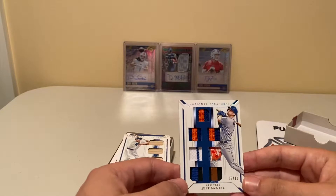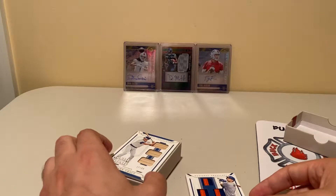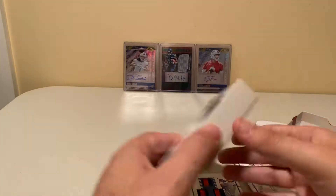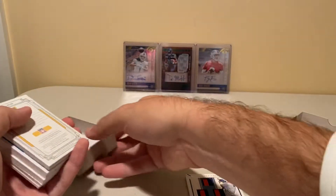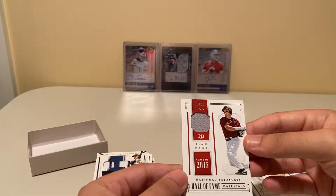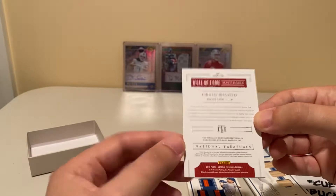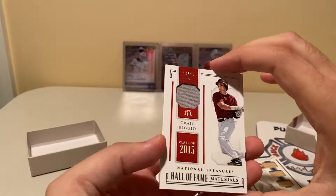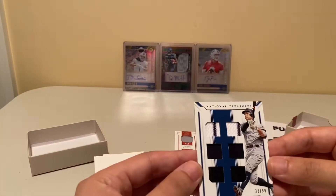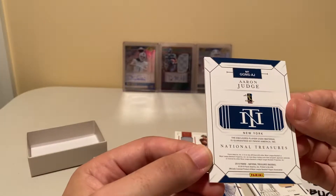This could be pretty expensive stuff. We've got a five out of ten Jeff McNeil, a 27 of 99 Mark Grace — oh, this thing's serious. We have Craig Biggio, that is game-used material, very cool. Aaron Judge — I know that guy — 33 of 99. Is this game used? Player used.